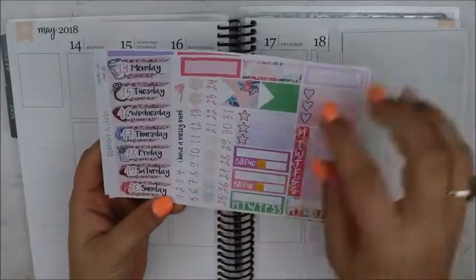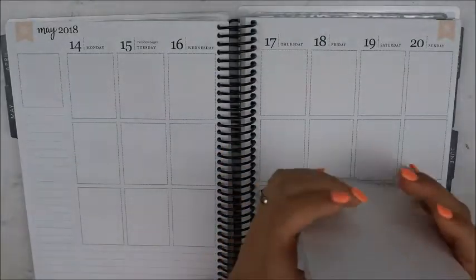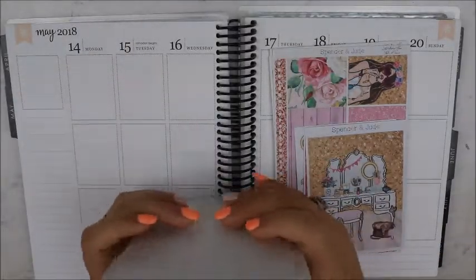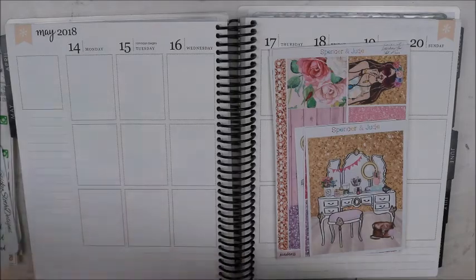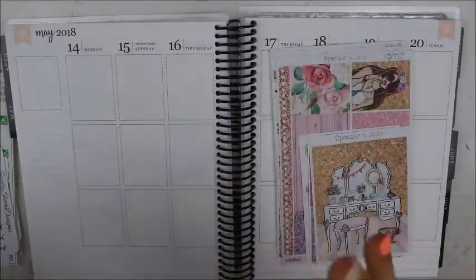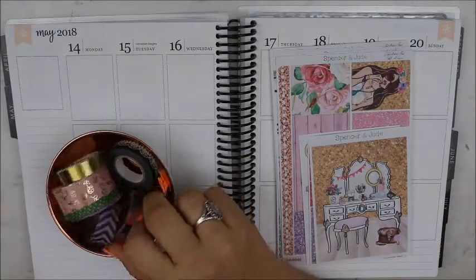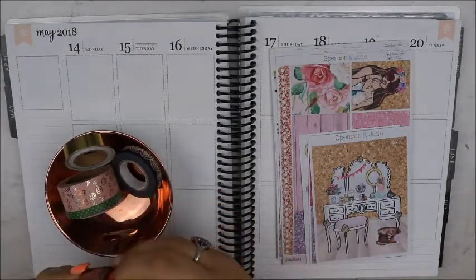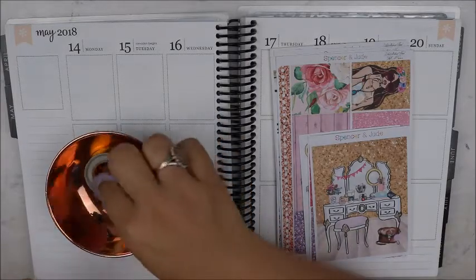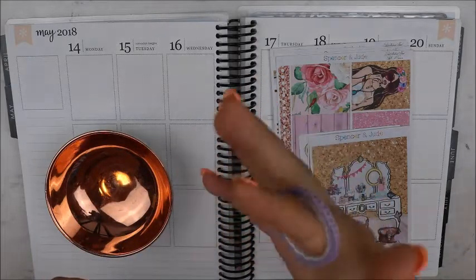I've already used my date dots, that's why they're missing. So that is the kit, and I have all of my extras to the side — things I'm pulling to use. I also have my pad from Michaels to plan out the week, and then I have my washi, which I don't have very much of this time. I think they're all from Michaels this time — no, these are all from Michaels and this one's from Joann's.